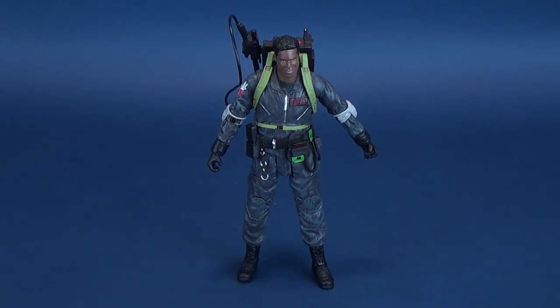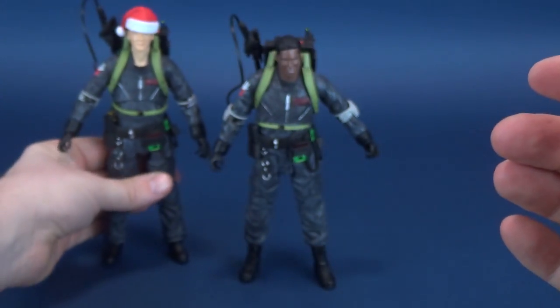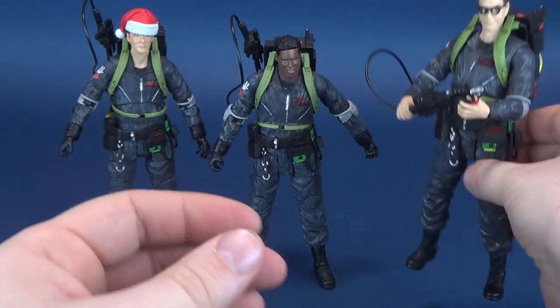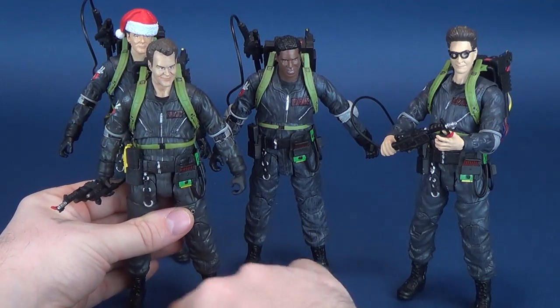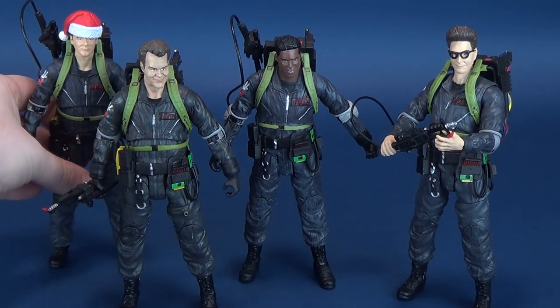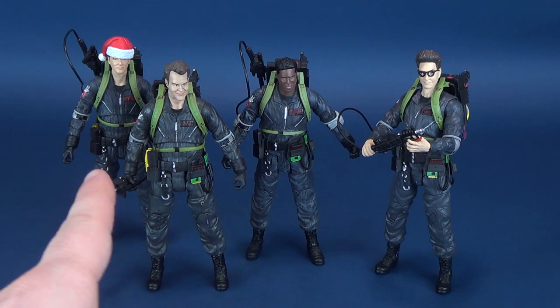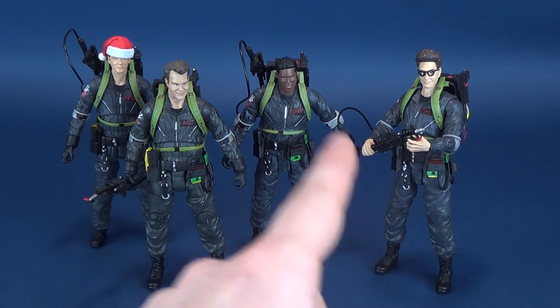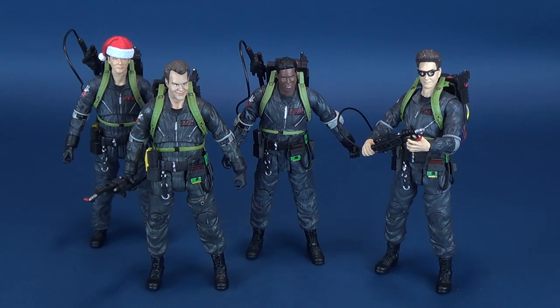Moving the camera over, we bring in all our We're Back Ghostbusters: fixing Peter Venkman's proton wand, bringing in Egon and Ray. Unfortunately, Ray does stand out a little bit — all the other Ghostbusters have more grays in their outfits, while Ray seems to have a slightly yellowish-brownish tint to his gray. Egon has a little brown too, but not nearly as strong. Still, really thrilled that we're getting We're Back Ghostbusters — and now they're complete! We've reviewed all four of them.